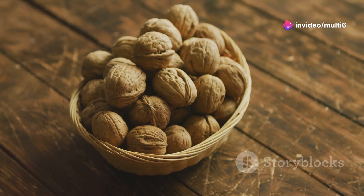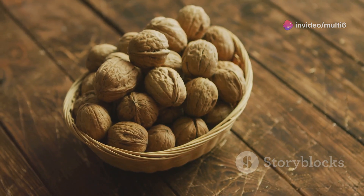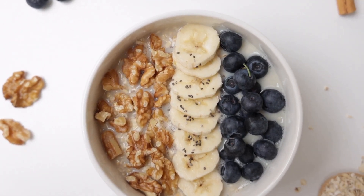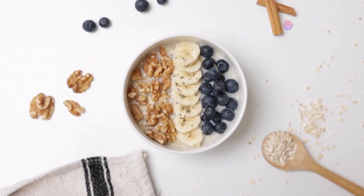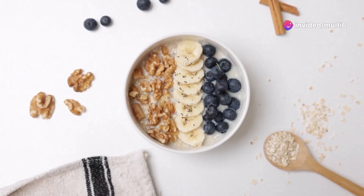Including walnuts in your diet is a great way to combat inflammation and support optimal mitochondrial health. Enjoy a handful of walnuts as a snack, sprinkle them on your yogurt or oatmeal, or try adding them to savory dishes for a satisfying crunch and a powerful dose of mitochondrial support.